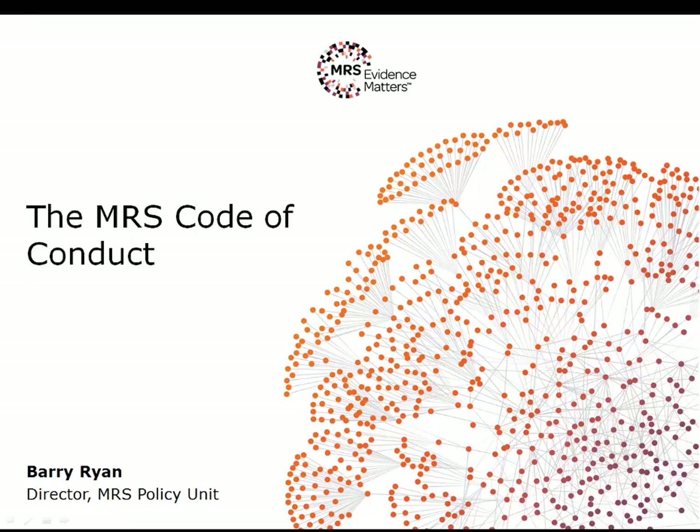In today's presentation we're going to introduce the MRS Code of Conduct. We're going to look at the principles that underpin the code and at some of the key rules.